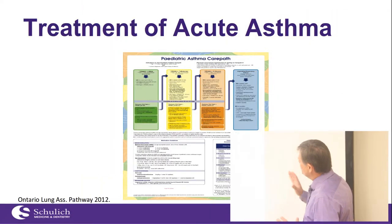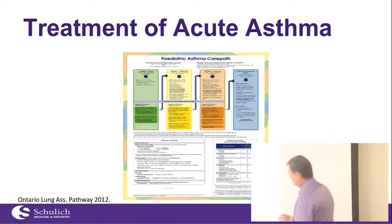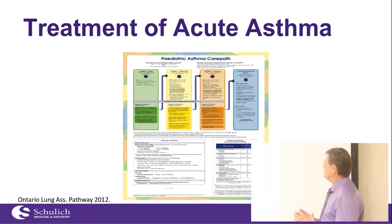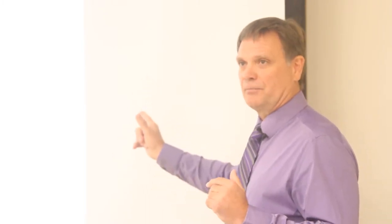This is the new Ontario Lung Association pathway, sponsored by Francine Ducharme, who has done an extensive amount of work and research in the area of reactive airway disease, asthma, and pediatrics. It will go to every emergency department initially. We've actually adapted one that's very similar — if not exactly the same — that will be part of our HUGO network. All of those hospitals incorporated with HUGO should be following this asthma care pathway.